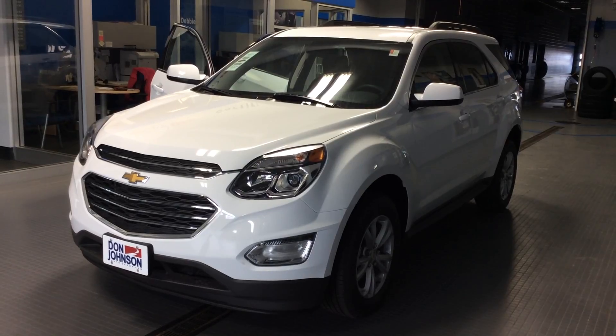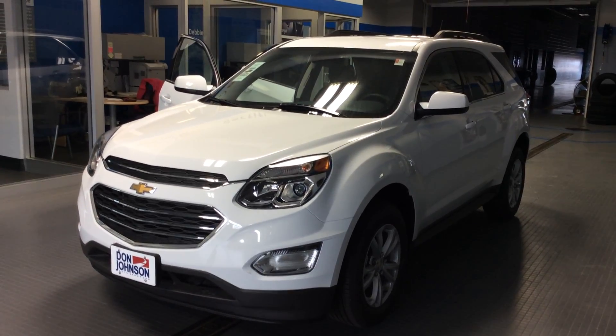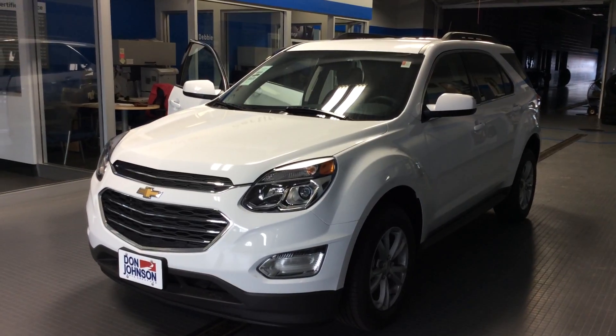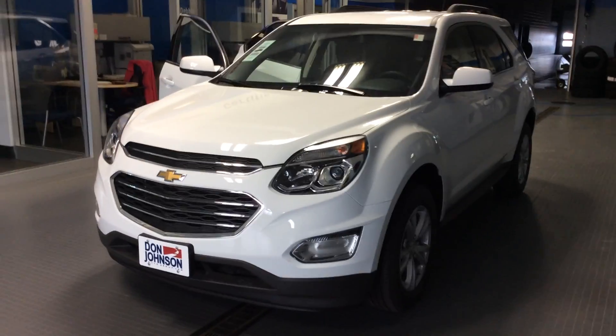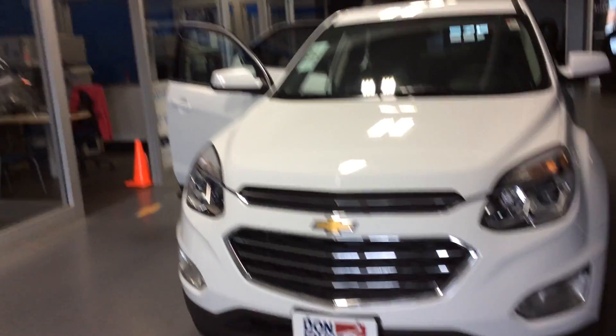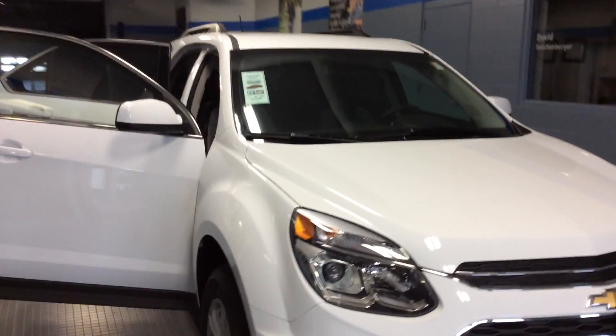I'm going to show you our 2017 Chevrolet Equinox. This is an LT model in front-wheel drive in Summit White. We've equipped it with a light titanium cloth interior. Of course, that engine is powered up with a six-speed automatic transmission, so your fuel economy on this is going to be 31 highway and 22 city.